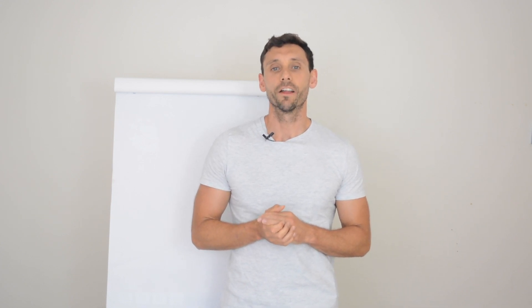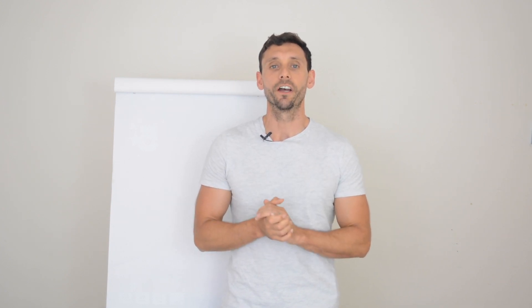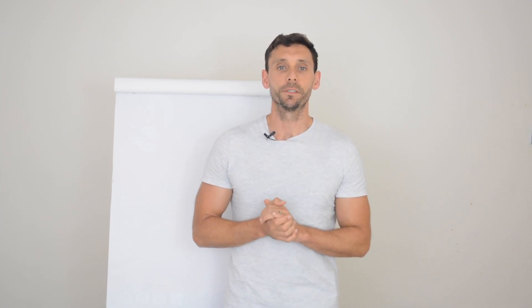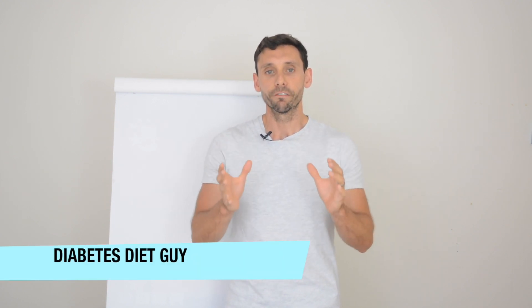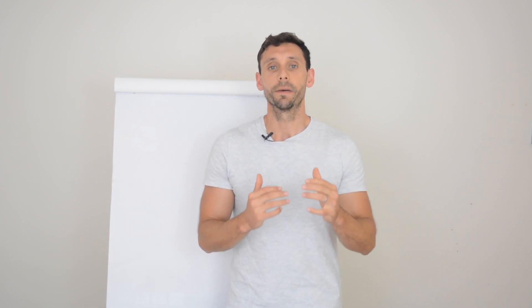Hi everybody, welcome back to another video. I'm Mark, a diabetes specialist dietitian, and today we're talking about everything you need to know about long-acting insulin. Make sure you check out the website, www.diabetesdietguide.com, where we bring you free information about optimizing your glucose control, or if you don't even have diabetes, we have information about living healthy lives and different diets.